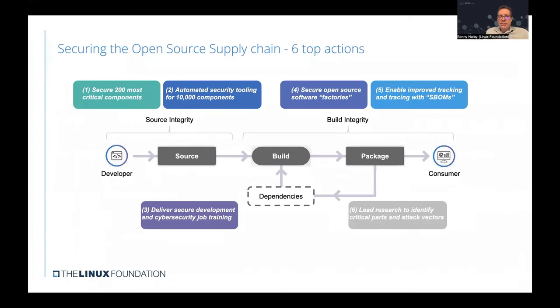When looking at the security supply chain, there are multiple actions needed for that supply chain to be secure. It starts with securing the integrity of the source code — identifying and securing the most critical components and educating developers on how to build more secure source code. It continues with build integrity, also called securing the software factory — using tracking tools such as software bills of materials, identifying critical parts of the stack, and identifying attack vectors.